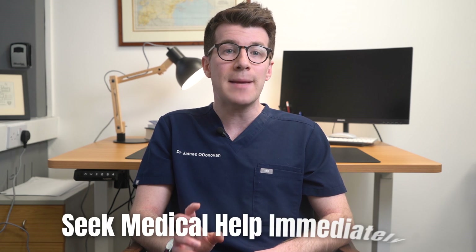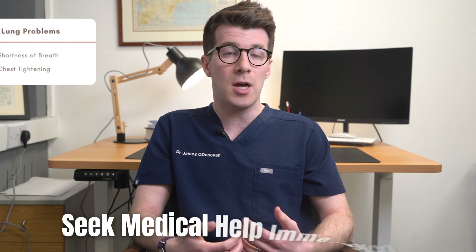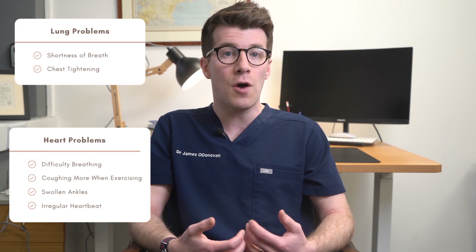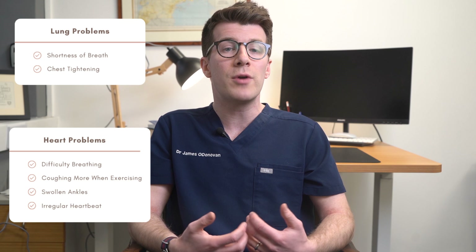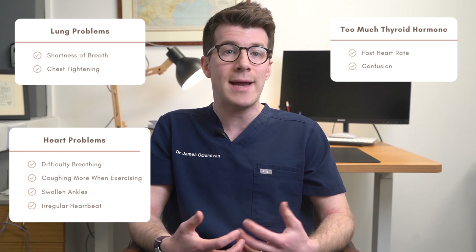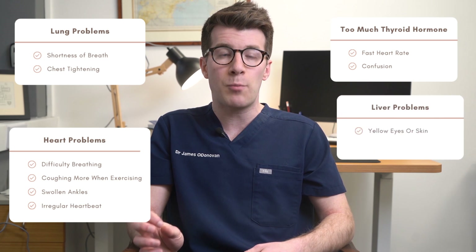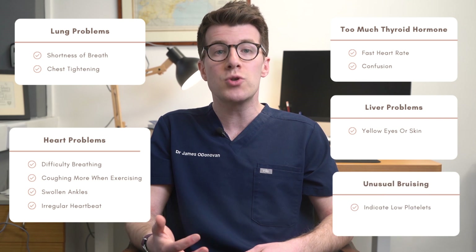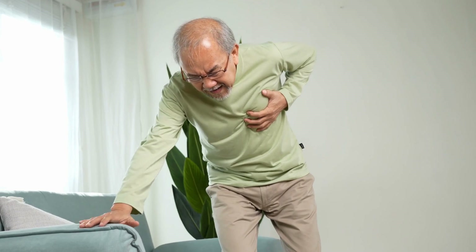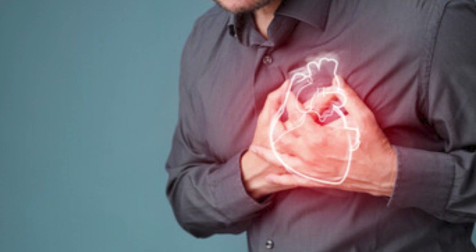Rarely, metoprolol can cause serious side effects. Seek medical help immediately if you experience signs of lung problems such as shortness of breath and chest tightening; heart problems such as difficulty breathing, coughing more when exercising, swollen ankles or an irregular heartbeat; symptoms of too much thyroid hormone such as a fast heart rate and confusion; or signs of liver problems such as yellow eyes or skin, or unusual bruising which could indicate low platelets in your blood. If you have heavy bleeding that won't stop, or chest pain that is new, worse, or doesn't stop after a few minutes, get medical help right away as this could be a sign of a heart attack.